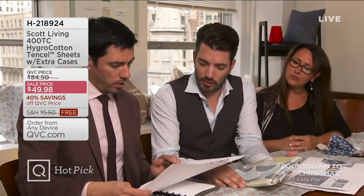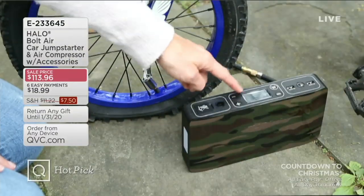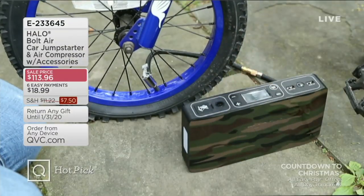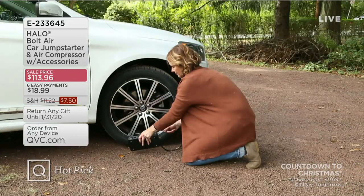We'll tell you all about those coming up in the show. Now, end of day today, the price on this Halo Bolt Air Jump Starter with the air compressor — not only the price, but also the easy pay will all go away end of day today.